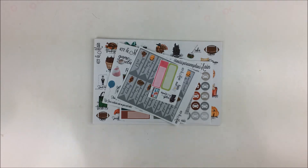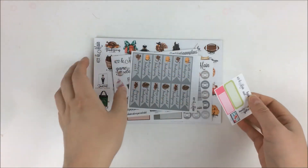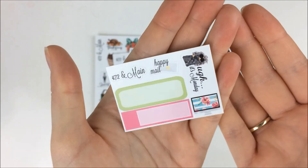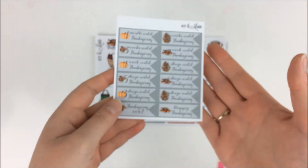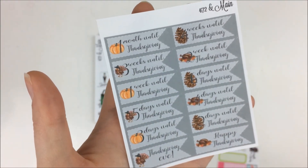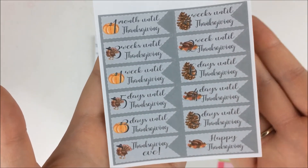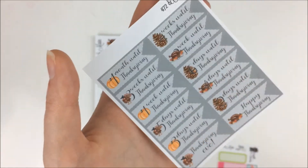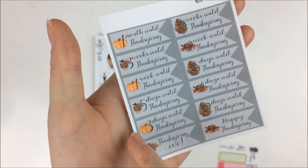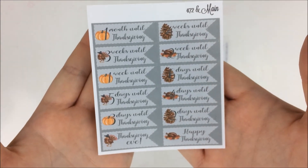Last but not least, I have an order from 472N Main, and this one is a mix of functional and a full kit. The first thing I got was this little freebie that matches one of her summer kits. Then she was doing a promotion where all orders received this little Thanksgiving countdown, which I thought was really cute — I need to start putting those down to count down to Thanksgiving. I liked it because it was very neutral and easy to put in especially with fall spreads already using pumpkins.